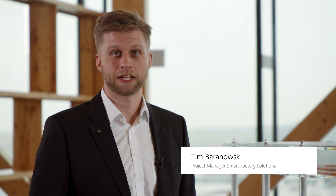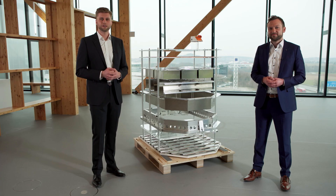My name is Tim and I'm responsible for the smart factory solutions of battery pack applications at TRUMPF. Let's take a closer look into the technology.